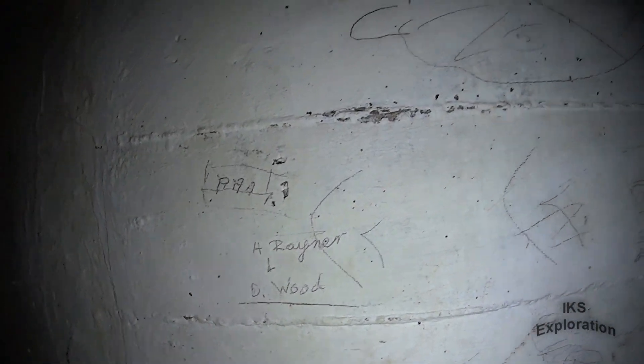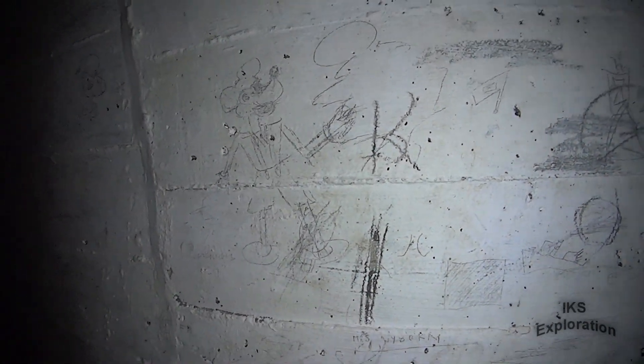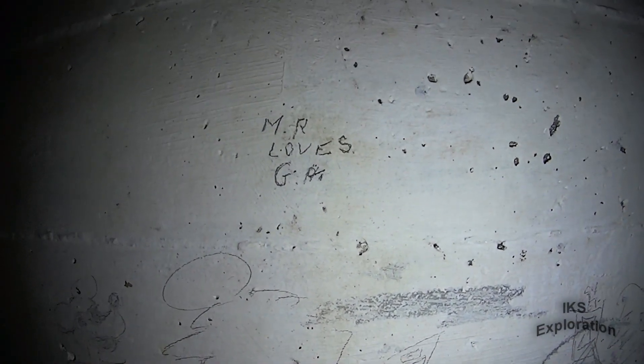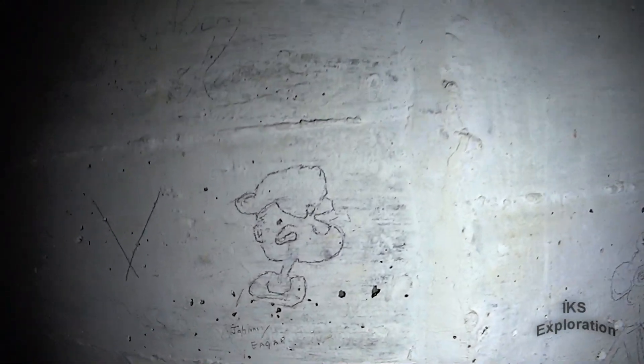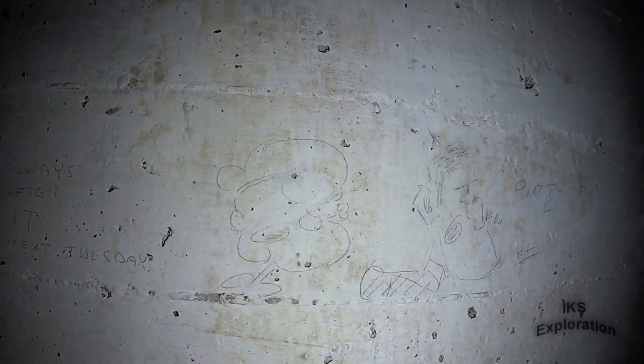Jay Abbott. There's a ship there. Stickmen. Is that Mickey Mouse? Some sort of rat thing? MR loves GM, GR. But this is Popeye. This is real history documented in here, folks. Popeye again there.